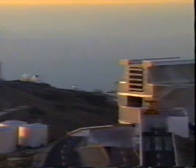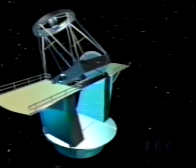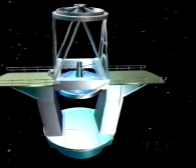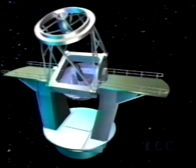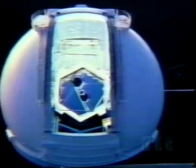Observatories are located on high mountains and contain an army of telescopes. A large telescope can be pointed precisely at any spot in the sky and track it as the Earth spins. New designs, such as the giant Keck telescope in Hawaii, use mirrors made of many separate segments.